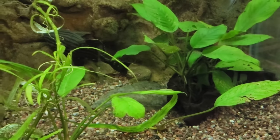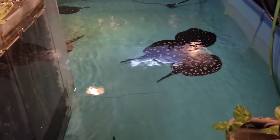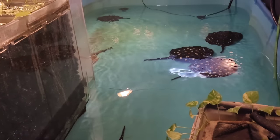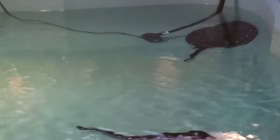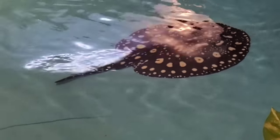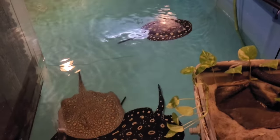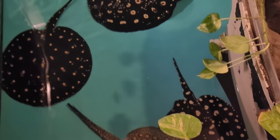Continuing to the right you can see the stingray breeding pond — a 2,500 gallon pond with a little bit of everything: black diamonds, henley eyes, a designer super spot bosmani hybrid, and a king hen male. They're all around two-foot discs.